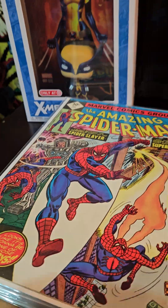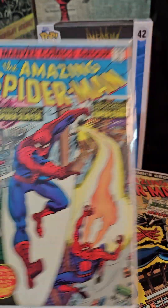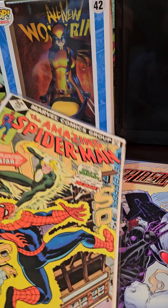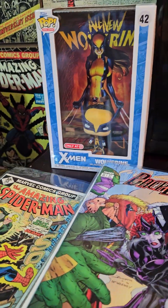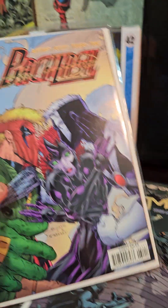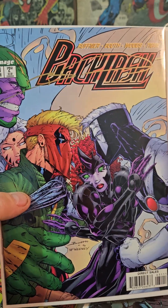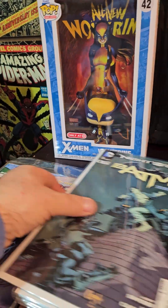Amazing Spider-Man #167 — I need a lot of the 100s, I have almost all the 200s. Number 168 with Willowwisp. And then Backlash — you had the Wildcats, you had Backlash. I always liked Backlash, badass character.